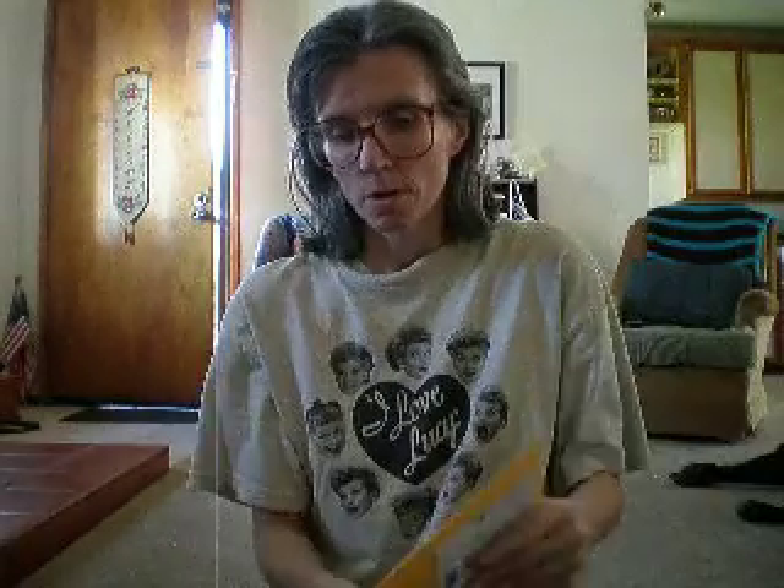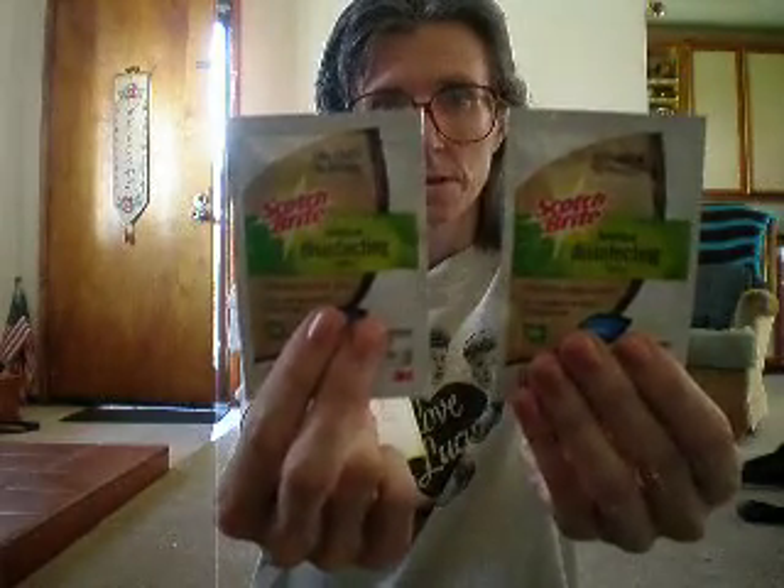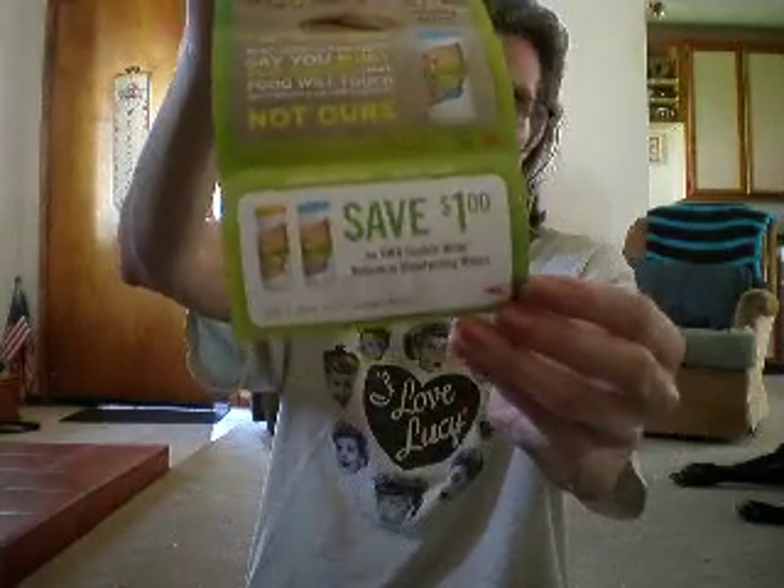And then the next thing that I got is from Scotchbrite — bacterial disinfecting wipes. I got two of those. They also sent a dollar off coupon on two Scotchbrite botanical disinfecting wipes. So I got a coupon there.